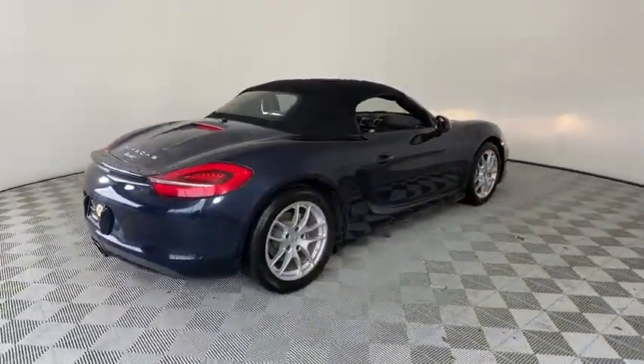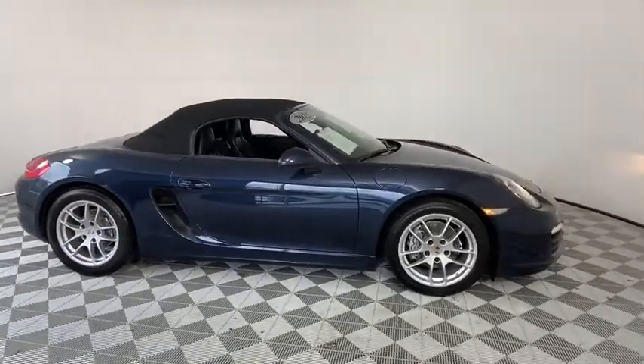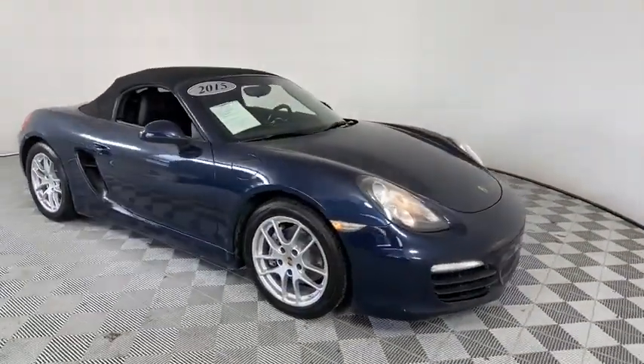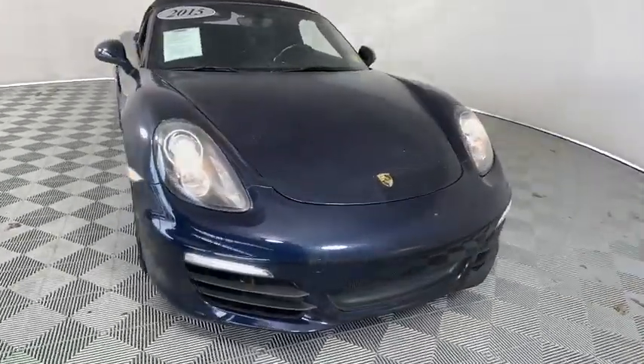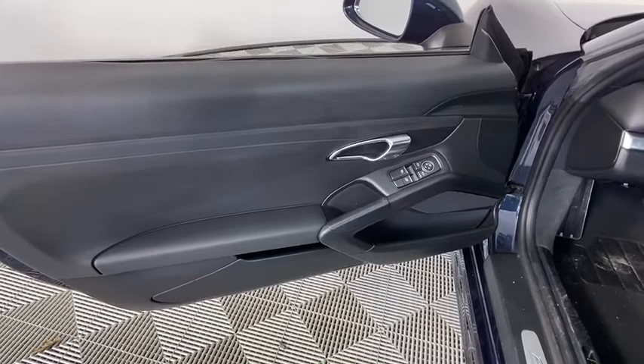This vehicle has less than 60,000 miles. Here are some of this vehicle's great options: power passenger seat, traction control, leather-wrapped steering wheel, dual airbags, power steering, four-wheel disc brakes, CD player.